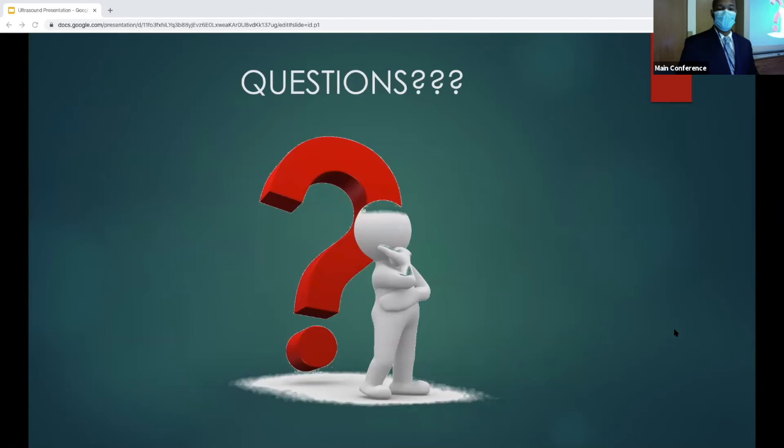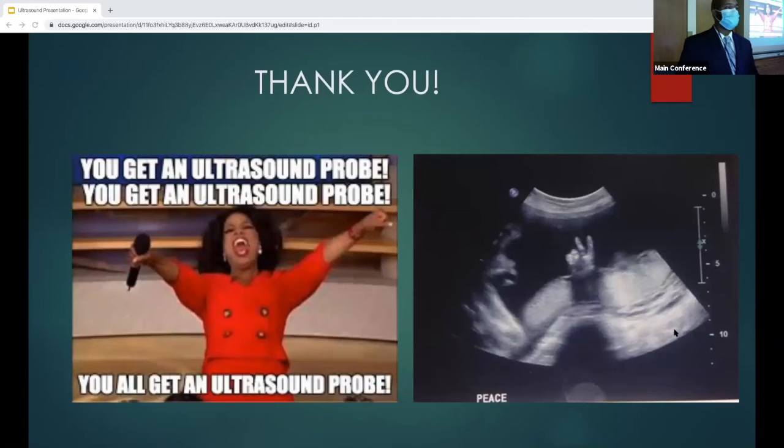Any questions at all? These are the sources for further reading. Thank you very much.